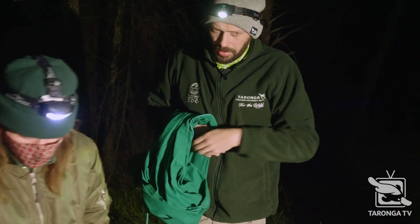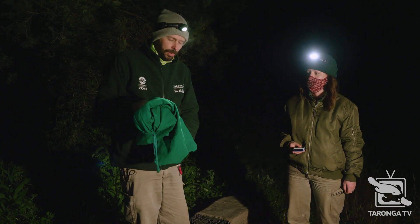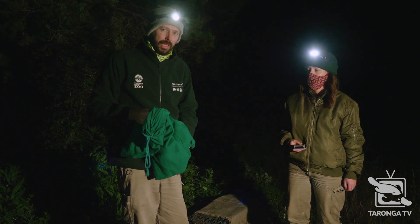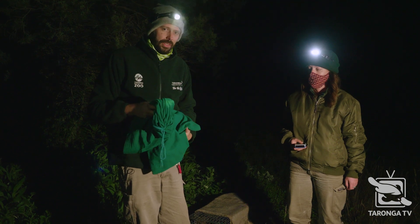When we were approaching the trap we saw quite a young, small animal in there, which is good because it's a new one — it's not one of our originals. But this one's really little; it's probably not at release weight, which is 500 grams for us this time around.